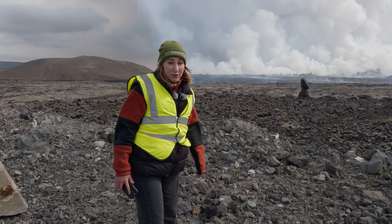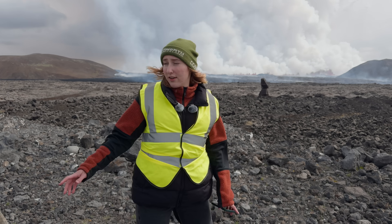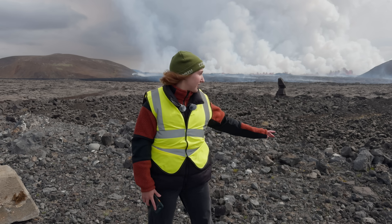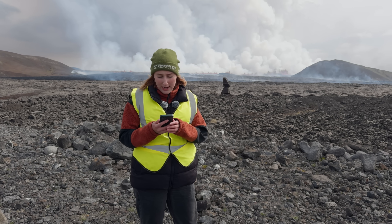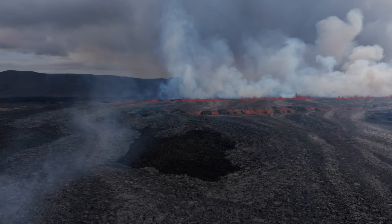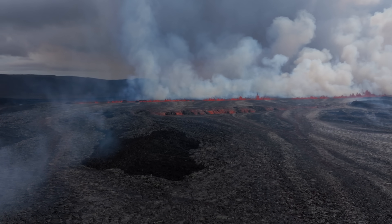We are close to the eruption site. Behind me is Stóra-Skógafell on the right side, and on the other side is Silenkafætl. In between is the now approximately 3.4 km long fissure that opened up at around 12:46 p.m. — around noon basically.